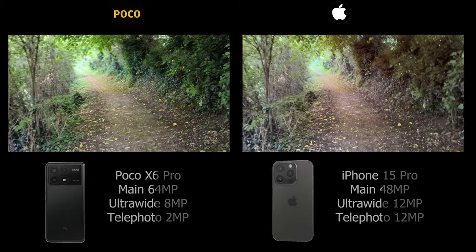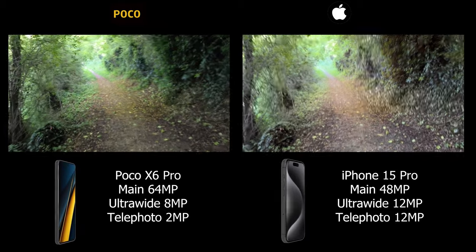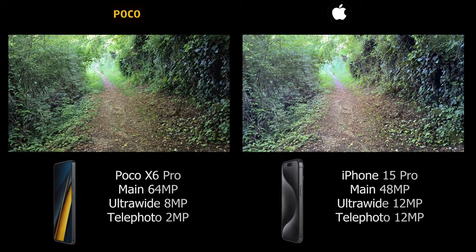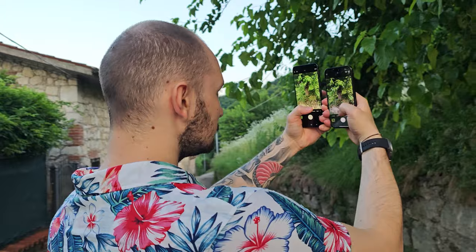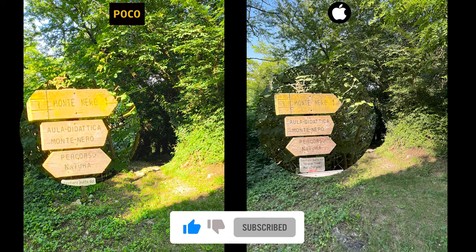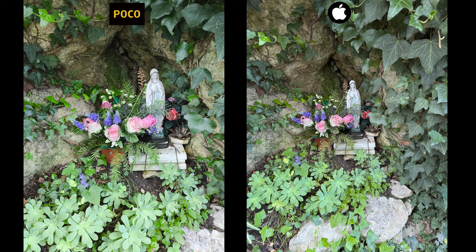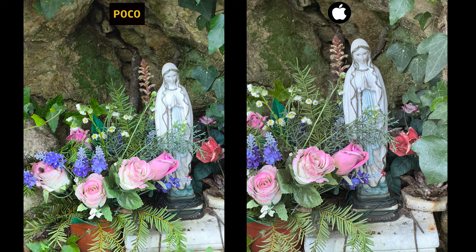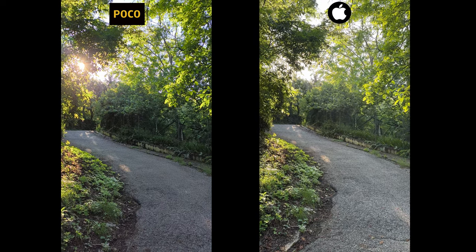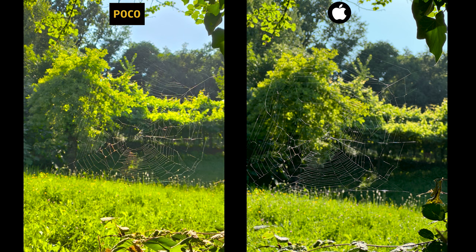Without decent lighting it kind of falls apart. The iPhone 15 Pro offers a more consistent experience with a lot less saturated colors — and in my opinion the colors look a little faded on the iPhone depending on the lighting situation, but I believe this is all processing. When comparing them side by side, the differences are massive because the Poco tries to over-saturate and over-sharpen every single shot, so it looks a lot more processed compared to the iPhone — literally like you've run it through editing software. Still, I like how the images turn out and I like the colors of the Poco, but there is no beating the consistency the iPhone 15 Pro has to offer in terms of processing, handling light, and overall detail.